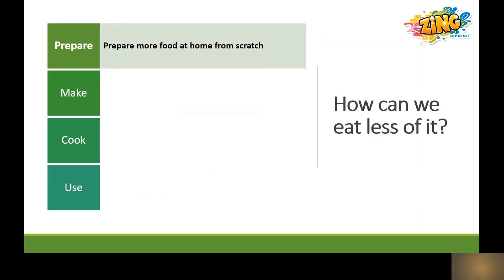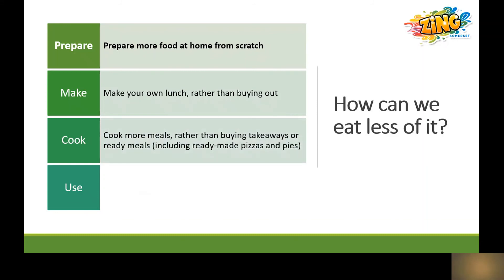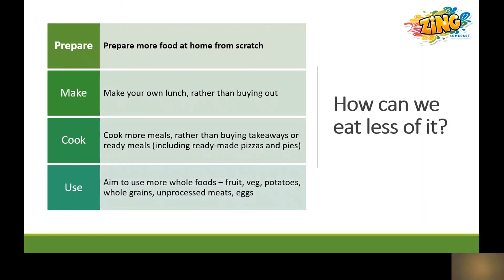It's a good idea to start trying to prepare more food at home from scratch — making your own lunch rather than buying it out, and cooking more meals at home rather than buying takeaways or ready meals including pizzas and pies to go in the oven. Aim to use more whole foods, so buying pieces of fruit, vegetables, potatoes, whole grains such as oats and brown rice, unprocessed meats and eggs.